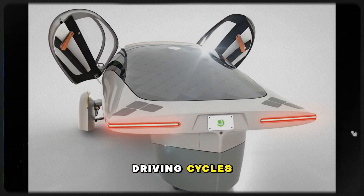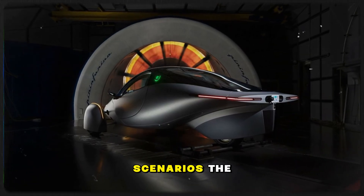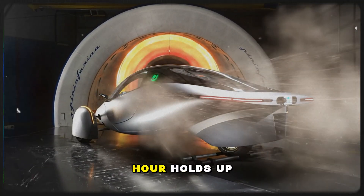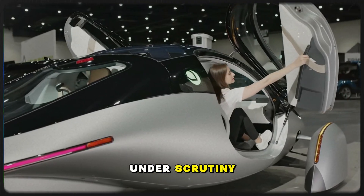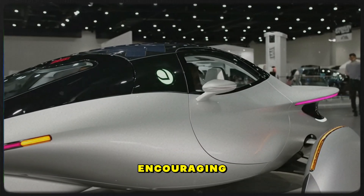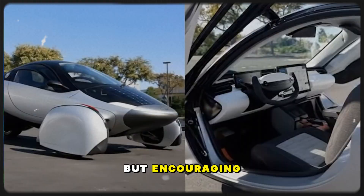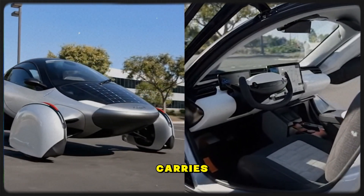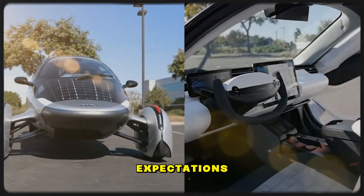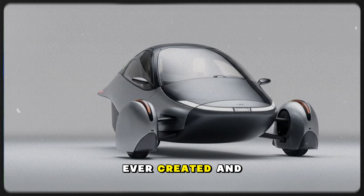Internal efficiency testing has already begun: combined driving cycles, high speed segments, stop and go scenarios — the kind of testing that reveals whether the dream of 10 miles per kilowatt hour holds up under scrutiny. The results so far are described as encouraging. Not published yet, but encouraging. That single word carries enormous weight. If Gemini meets expectations, Aptera instantly becomes one of the most efficient vehicles ever created.